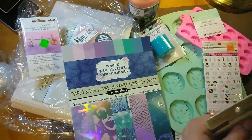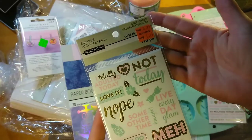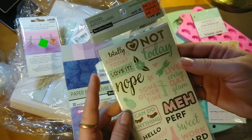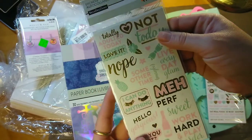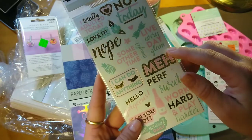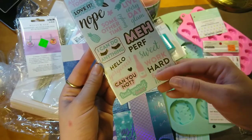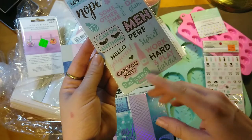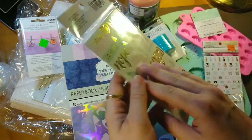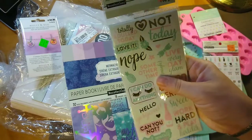Then I got this one — I think this one has a little bit less. A hundred and ten stickers for $1.19, originally $3.99. It says 'I totally adulted today,' 'Not today,' 'Nope,' 'Some other time,' 'Live everyday glam,' 'Meh,' 'I can do anything,' 'Hello gorgeous,' 'Sweet,' 'Work hard and play harder,' 'Treat yourself daily.' There's a little champagne bottle, a gold heart, and a pineapple. The back is the same. Totally cute.